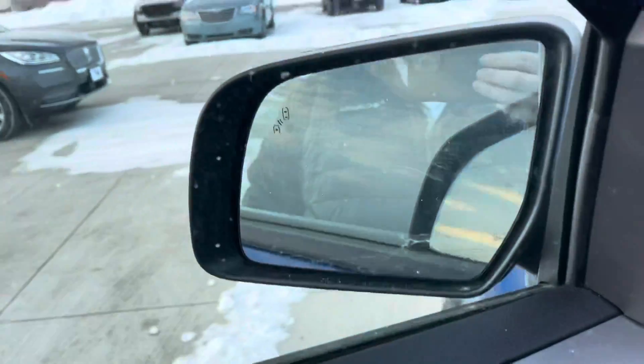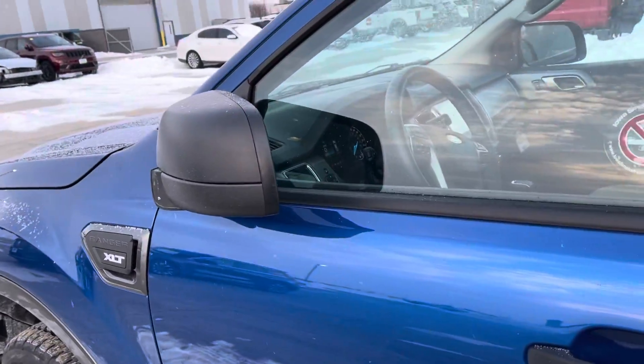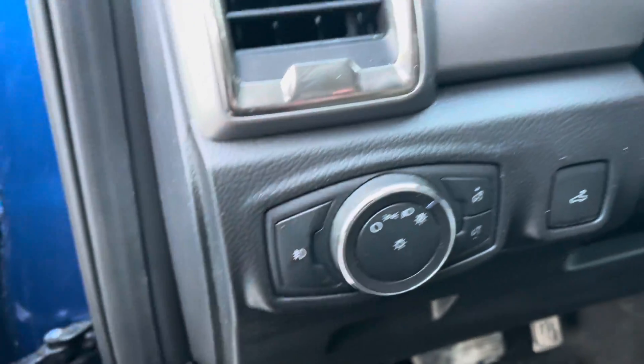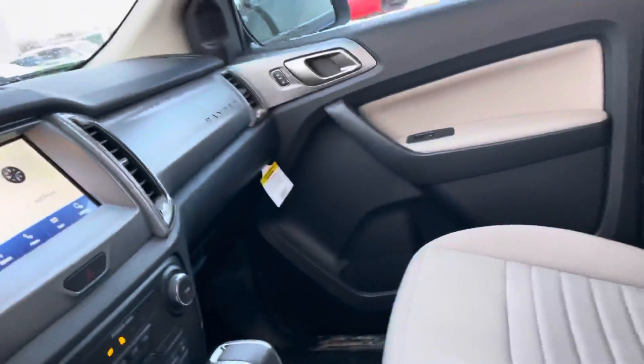Power folding outside mirrors — so if you have to park in a tight spot, you hit that button and the mirrors fold in. Power mirrors, power locks, automatic headlights. You have your fog lamps here as well. Cruise control, Bluetooth — things are pretty standard.